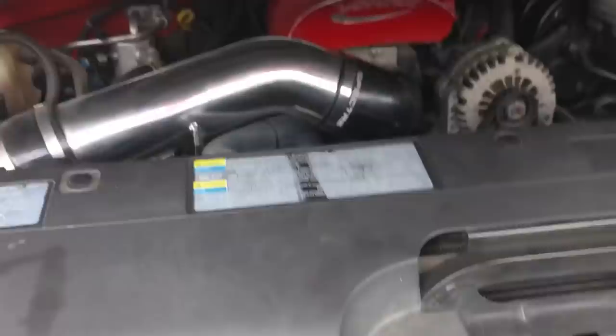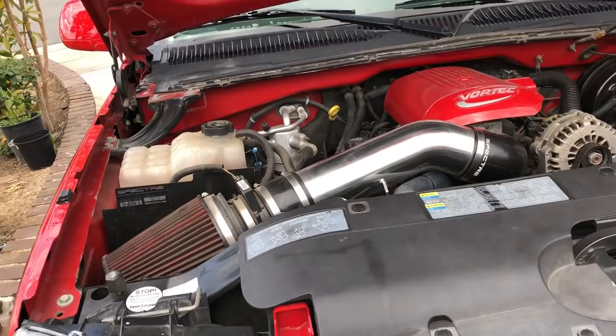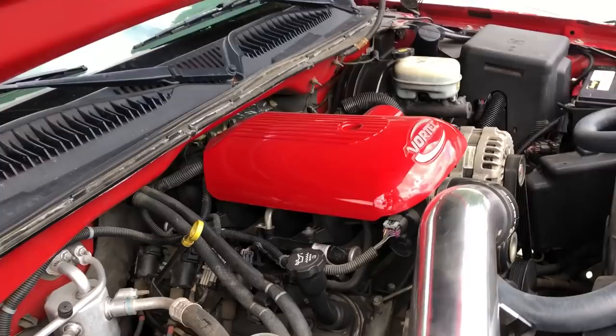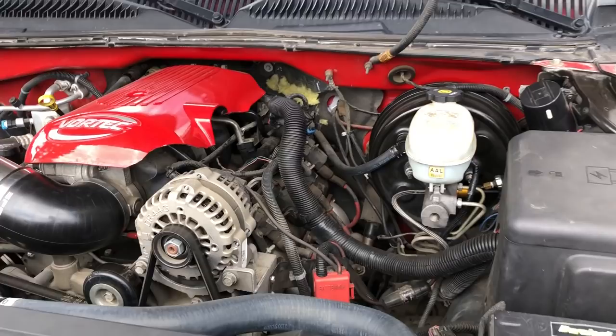Under the hood, it either had a TrueFlow intake pipe with an OEM airbox or a K&N intake. When I got it from my uncle he had it supercharged; I took that off, cammed it, and added a Spectre intake. They also painted the engine cover, gave you JBA spark plug wires, and JBA shorty headers.